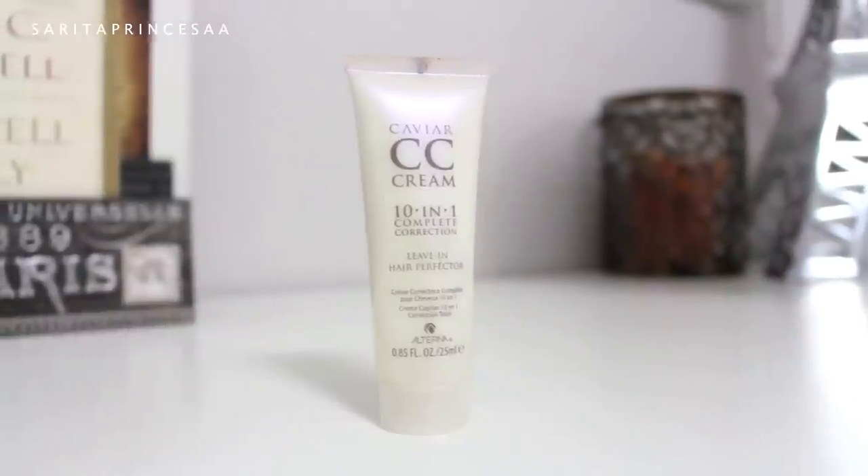Now it is time for the hair — look at that lion mane coming down, oh my gosh! Before we style, I'm just going in with Caviar's CC cream, it's a 10-in-1 cream. I think it's awesome — it helps style your hair, keeps it more manageable, and it smells so good. I'm going to keep the product mainly on the bottom and the ends of my hair.